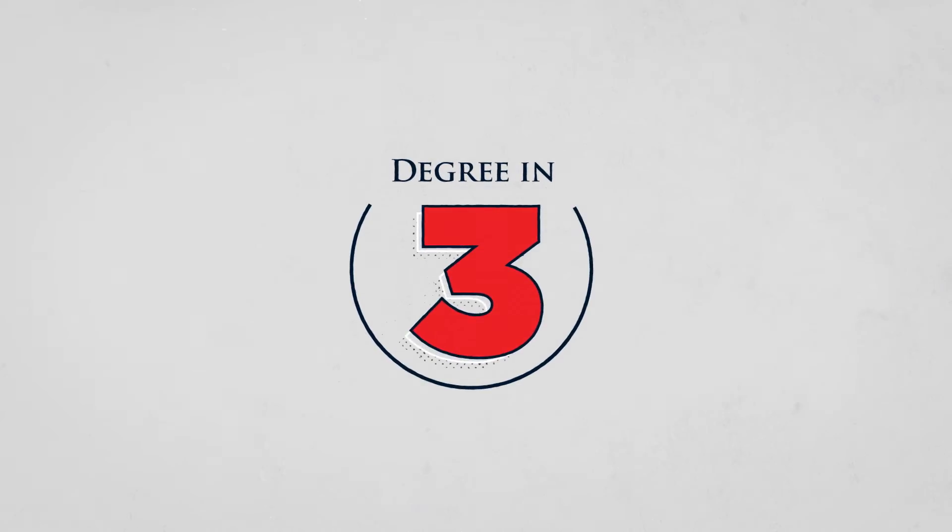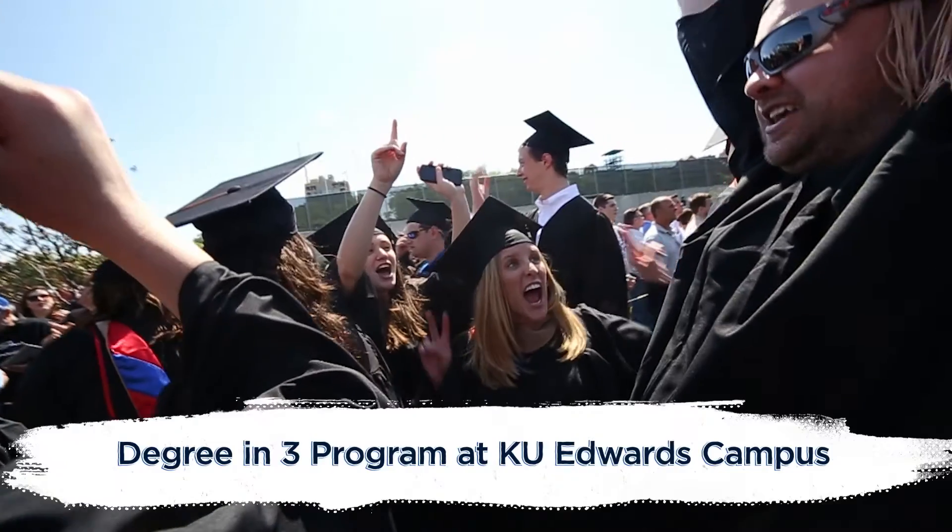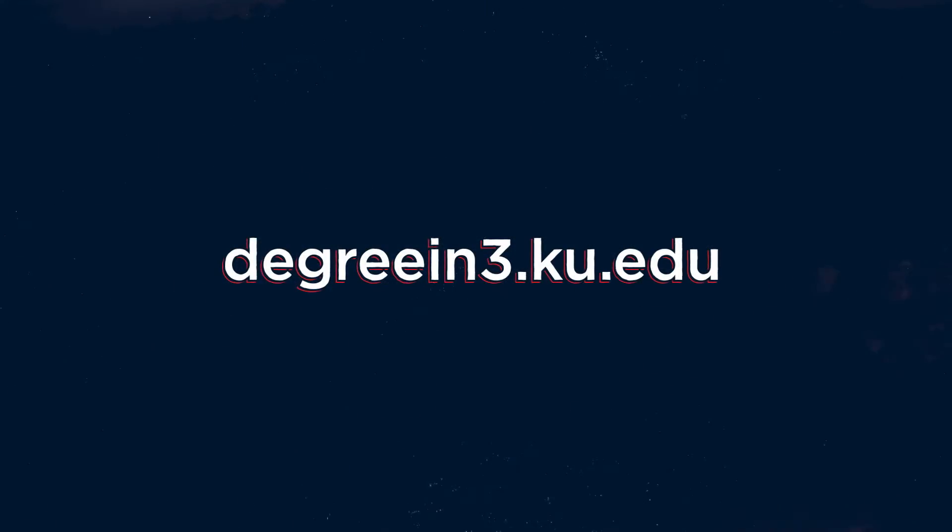A Degree in Three from KU Edwards Campus is as simple as one, two, three. So get a jump on college now at degreein3.ku.edu.